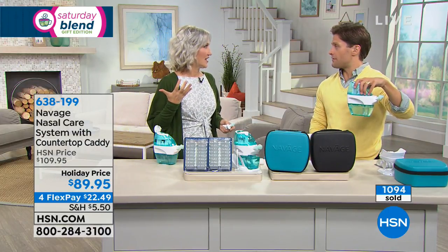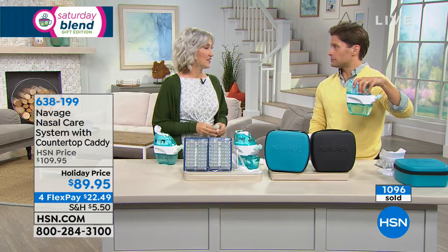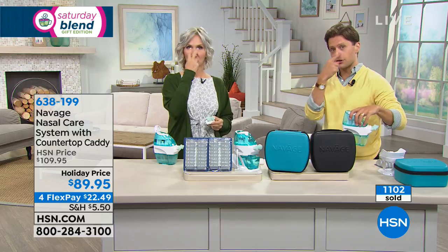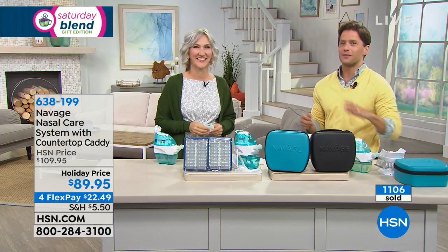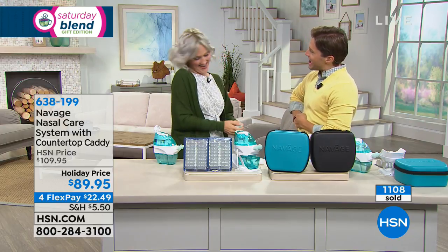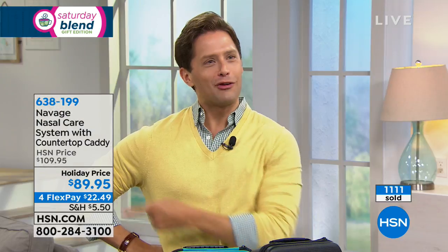If you wake up with dark circles under your eyes, try Navage before you go to bed at night. The hosts wrap up, thanking each other — always a pleasure to have Lisa in the building, and knowing everyone will feel better for it.